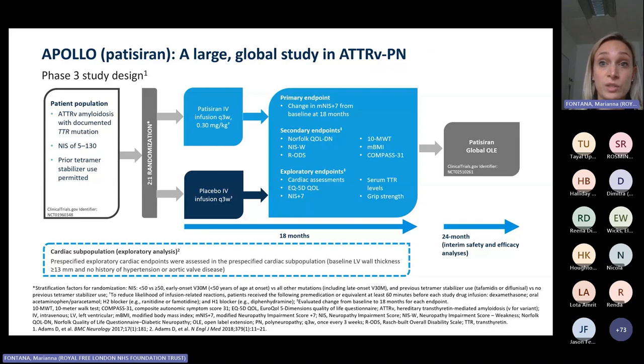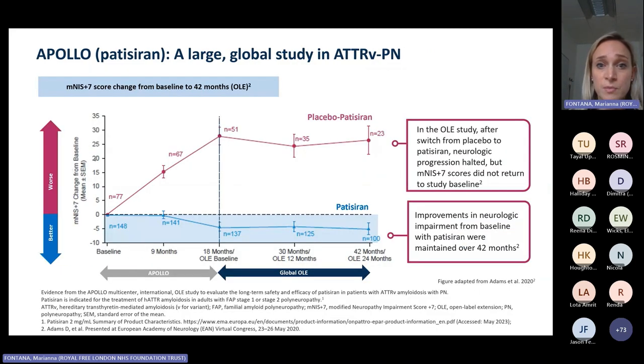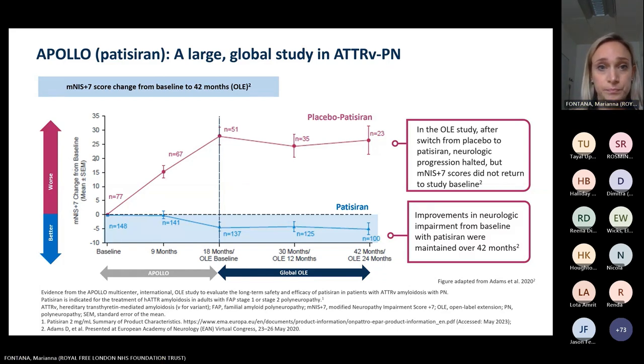Patisiran's study — the Apollo study — included a so-called subcardiac population, and from a post-hoc analysis there was evidence of a significant reduction in all-cause hospitalisation and mortality, and also in the composite rate of cardiac hospitalisation and all-cause mortality. Within this post-hoc analysis, they were able to show that the drug could be beneficial in patients with a cardiomyopathic phenotype. So using gene silencers to reduce TTR production could be beneficial not only in patients with neuropathy, but also in those with cardiomyopathy.